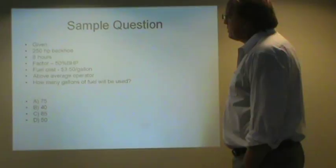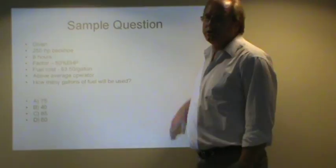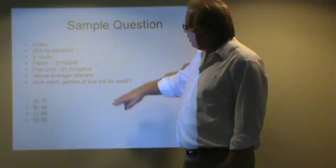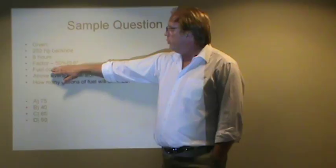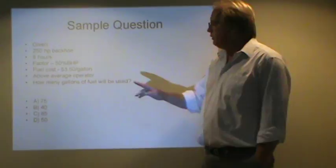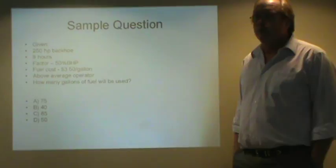There are some interesting aspects to this question that I want to make sure you understand, because it applies to this question and others you may get as well. First of all, the 50% brake horsepower — we are not going to adjust our number if we are told 50% brake horsepower, because our four gallons per hour is already adjusted for 50%. Another thing: it says fuel is $3.50 a gallon.